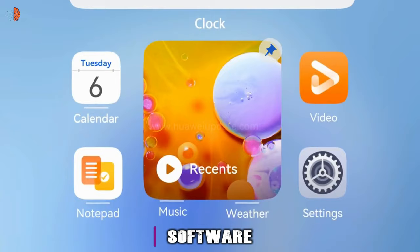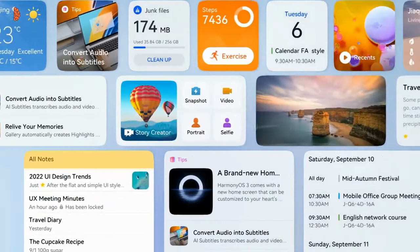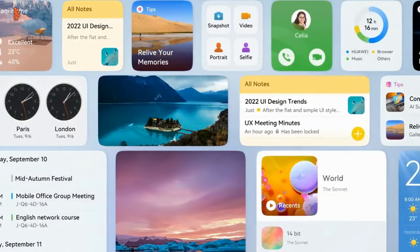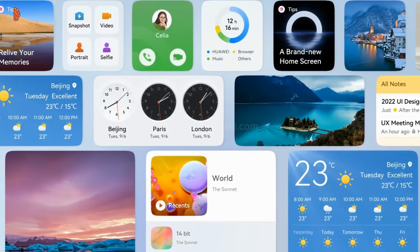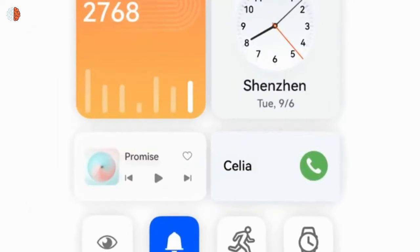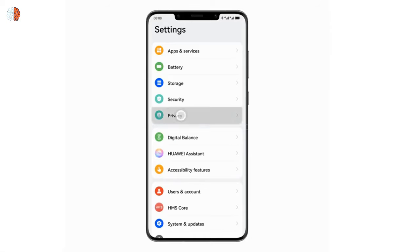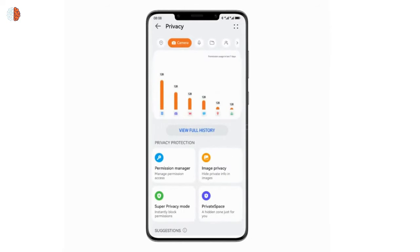The Huawei Nova 12S runs on EMUI 14 OS and has no Google Play services, meaning Google Apps do not work on this device. Apps can be downloaded from Huawei's app gallery, though. The phone also includes numerous sensors such as a color spectrum sensor, accelerometer, gyro, compass, and an under-display optical fingerprint sensor.